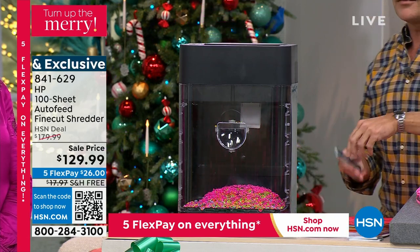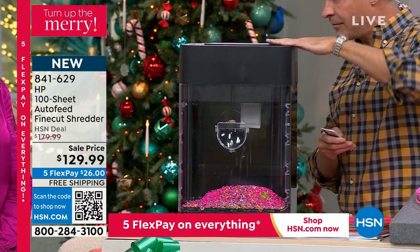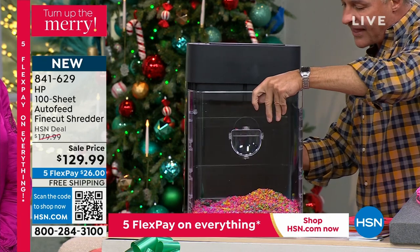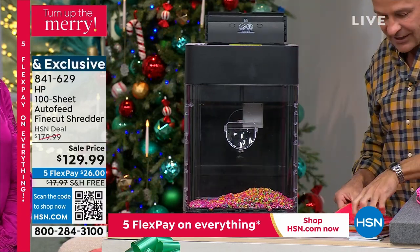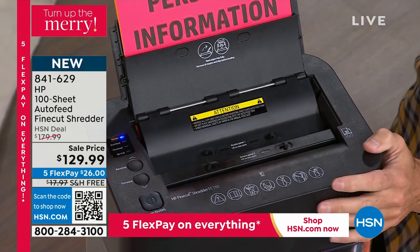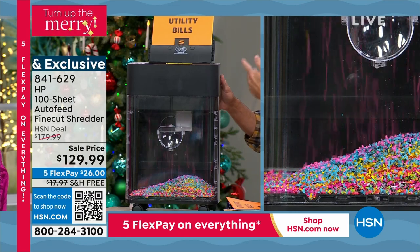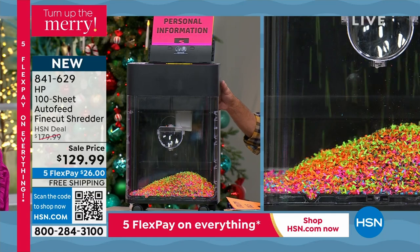You know what else isn't a problem? All the mail you get, including credit cards — goodbye! These are called fine cut shreds, absolutely tiny even with credit cards. But the most exciting part for me is the auto doc feeder. That means up to 100 pages at a time. If you've got boxes of things to shred — personal information, medical records, credit card statements, financial information — it all goes in and shreds in about two seconds into the finest, littlest pieces we've ever done.